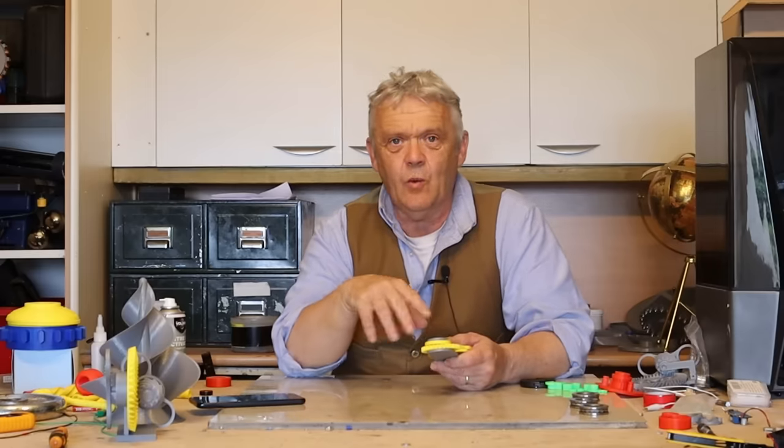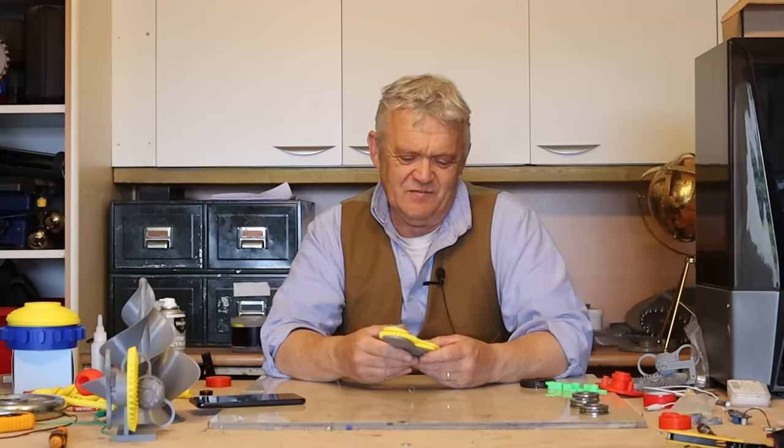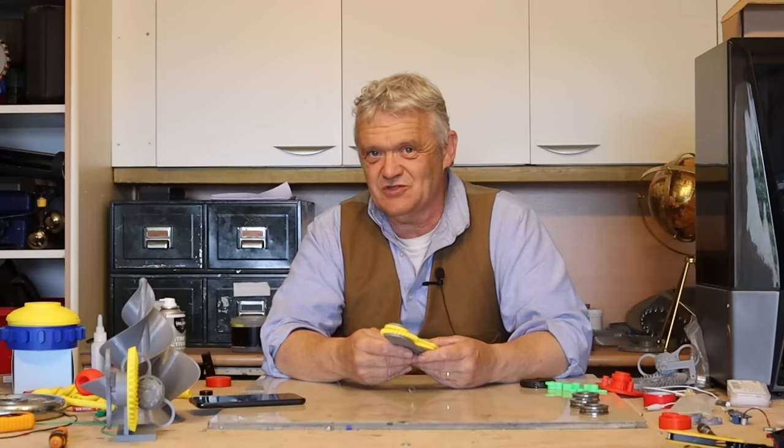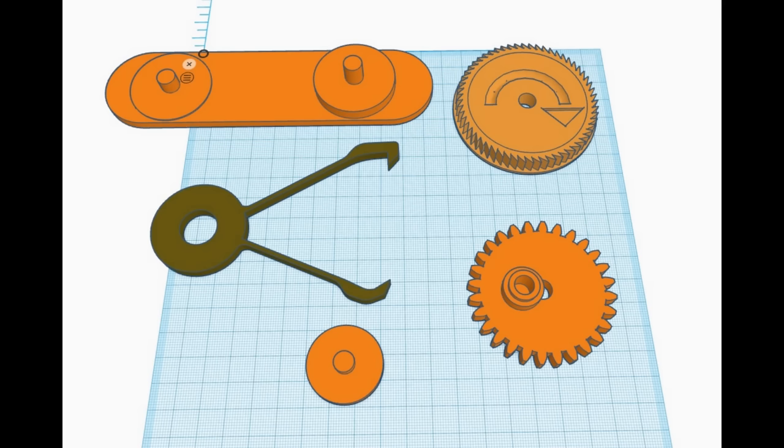What Seiko did was attach a weight to it, and that's how their self-winding watches work — an oscillating weight that drives in only one direction to wind up a spring. I'm fascinated by that for my own reasons, mostly to do with energy scavenging and generation, so I drew this up in Tinkercad. I've made these files freely available on Thingiverse — the link is in the description below.